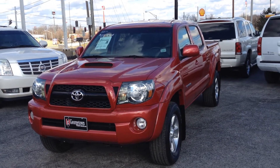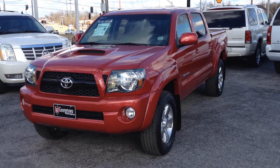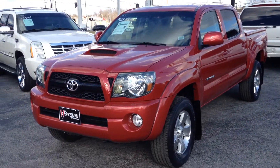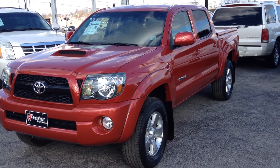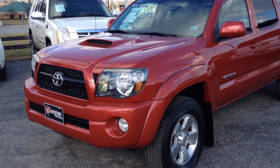Good afternoon guys, this is Tyler with Georgetown Auto Sales. Here's a 2011 Toyota Tacoma. It's a TRD Sport Edition. It's four wheel drive. It's got the bed cover, towing package, and it does have the back up camera.